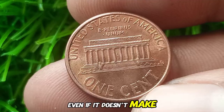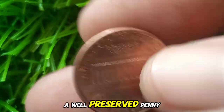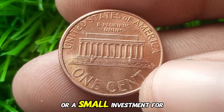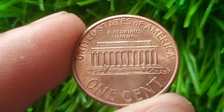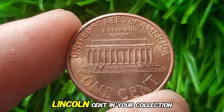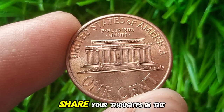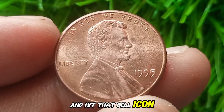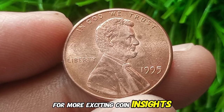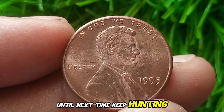Even if it doesn't make you rich overnight, a well-preserved penny can be a nice addition to your collection or a small investment for the future. Thanks for joining us today. Do you have a 1995 Lincoln cent in your collection? Share your thoughts in the comments below, and don't forget to like, subscribe, and hit that bell icon for more exciting coin insights. Until next time, keep hunting for treasure.